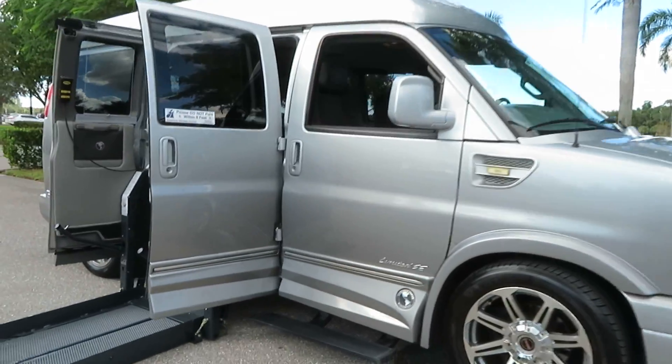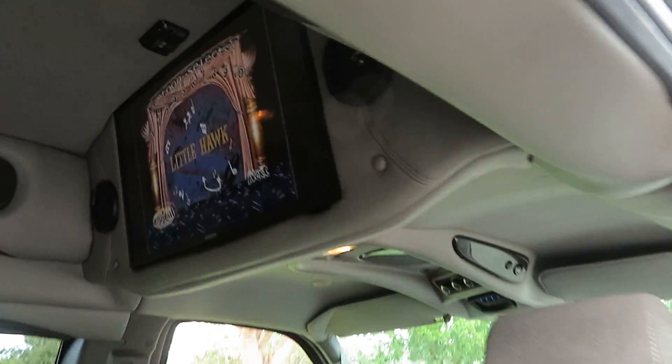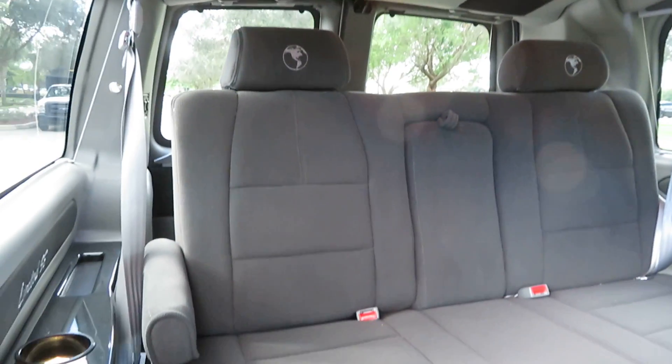This is a beautiful 2018 Savannah — this is what we specialize in. We specialize in handicapped vans, conversion vans, and full-size custom vans. The van features beautiful Infinity LED lighting throughout, and I'm going to give you the full tour so you can see exactly what you're looking at.